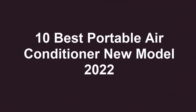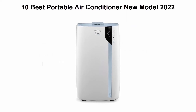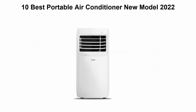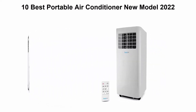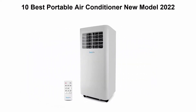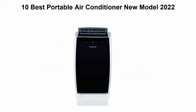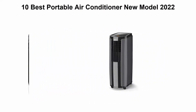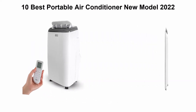10 Best Portable Air Conditioner New Models 2022. We are going to check out the Top 10 Best Portable Air Conditioners. This list is based on my personal opinion, and I try to list them based on their price, quality, durability, and more. If you want to see their price and find out more information, you can check out the link down in the description and comment section below. So let's get started.